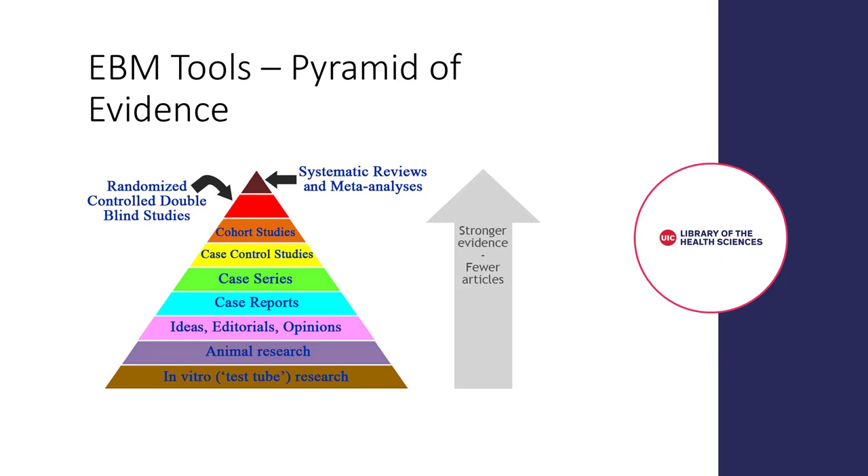Next, we have randomized controlled double-blind studies. And finally, at the very top, we find systematic reviews and meta-analyses, or our secondary literature. Systematic reviews and meta-analyses are products of the EBM process. This simple pyramid can be very helpful in reminding us what to look for when answering our clinical questions. However, this is not the only EBM pyramid. As with any simple representation of a complex concept, the pyramid continues to evolve and several different versions have been proposed over the years since its first development.